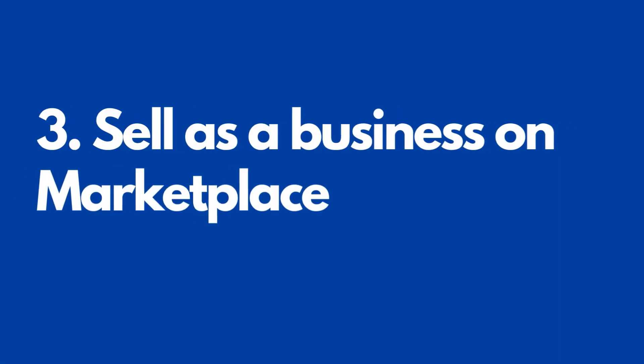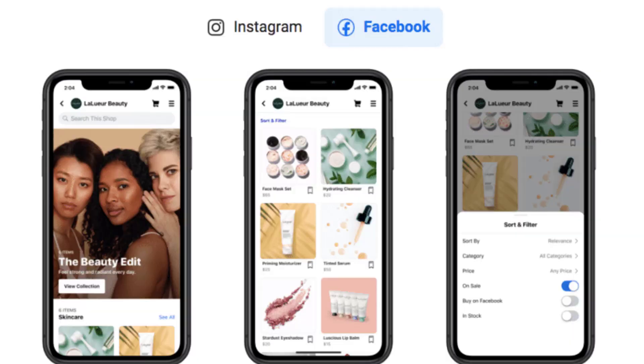Number three: sell as a business on Marketplace. Instead of linking Marketplace to your personal Facebook account or shop, you'll be able to sell as a business on Marketplace.